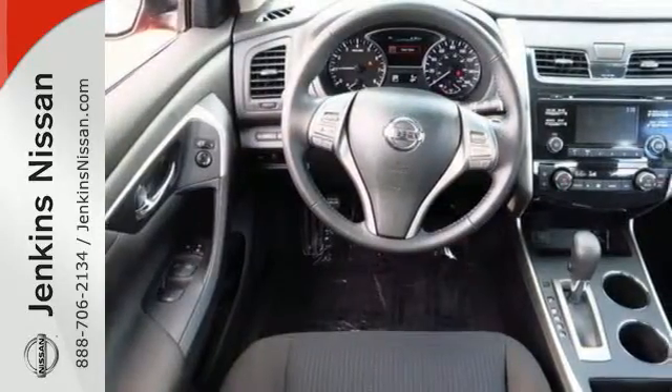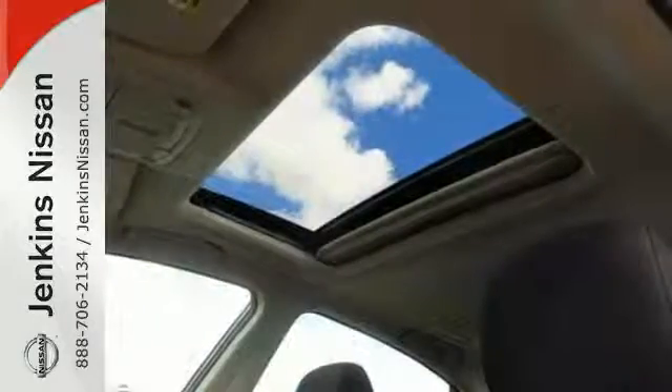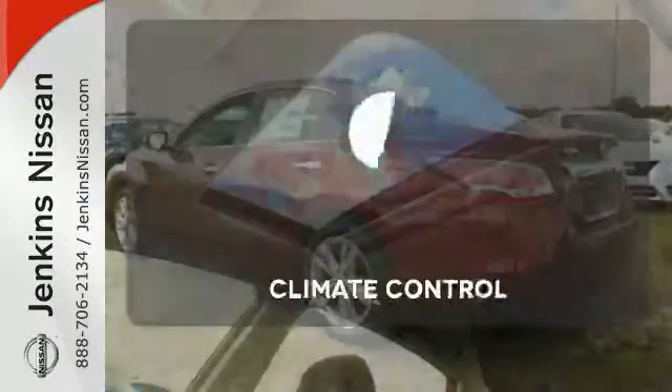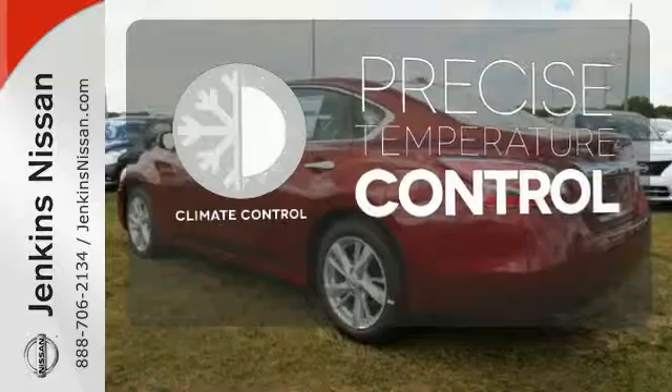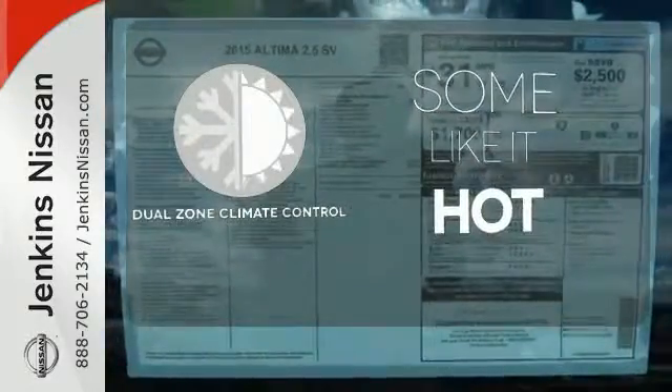The serene cabin is both spacious and luxurious, with premium materials and great features like push-button start and Bluetooth. Select the perfect temperature with the Climate Control — dual zone climate control lets you and your passenger pick a personal temperature.